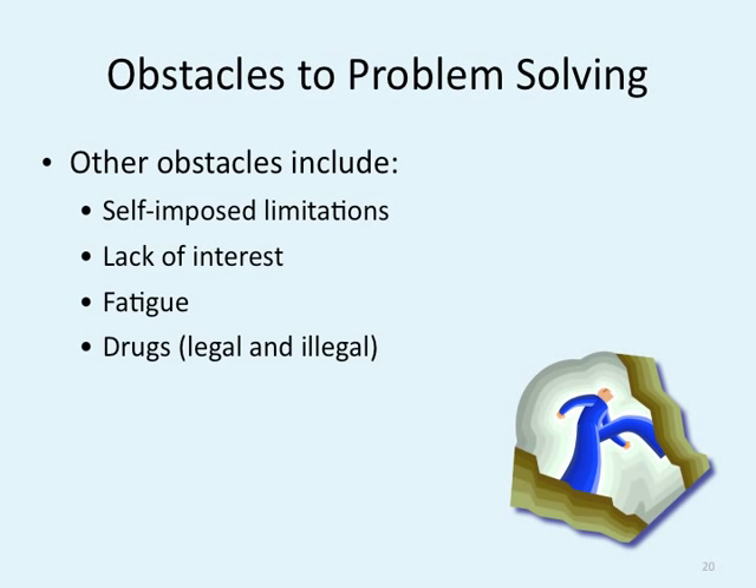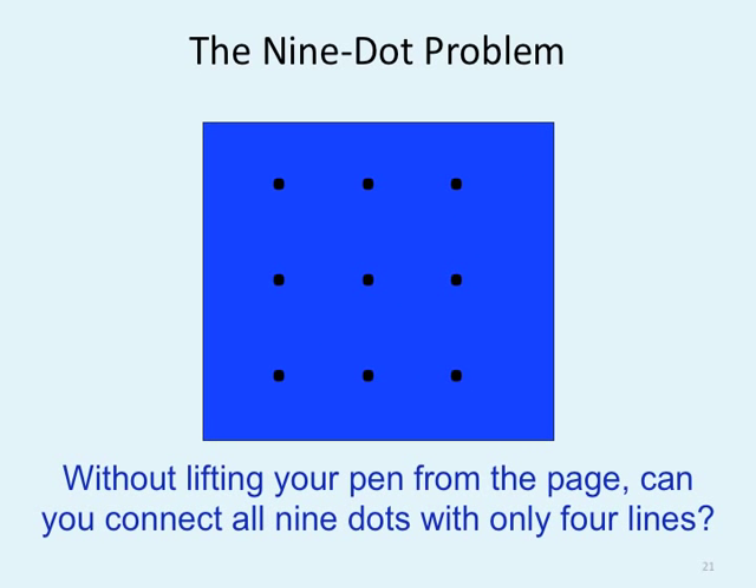Other obstacles include self-imposed limitations — for instance, if you're awful at math, as soon as you see math equations you're automatically like, "I can't do this." Lack of interest: if you don't care about the problem, you're not going to solve it. Fatigue: the more tired you get, the less effort you put in. Drugs, legal and illegal, also affect your ability to solve problems. Can you connect all nine dots in only four lines without lifting your pen from the page? The solution requires thinking outside the box — you had to extend the lines beyond the limited space of the dot grid. Most people wouldn't think to go outside the lines.